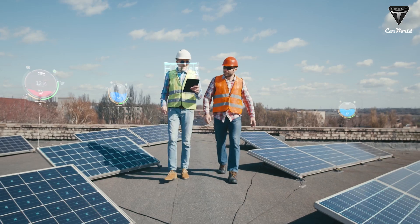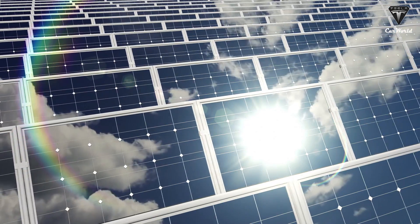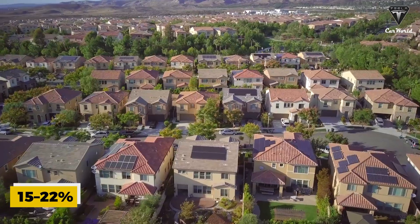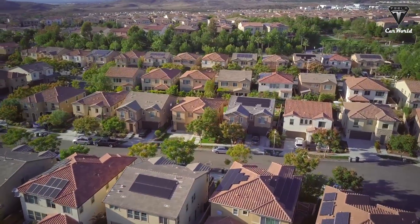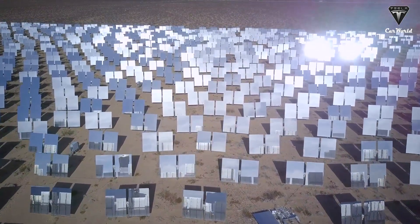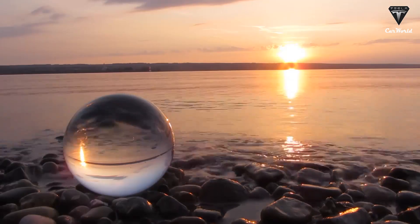Even with the great and continuous advances in solar technology, their efficiency is only in the range of 15 to 22 percent, depending on factors such as location, direction, and weather conditions. Have you ever wondered how we can efficiently collect energy from sunlight coming from varying angles, from sunrise to sunset?